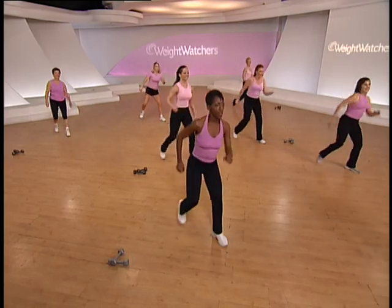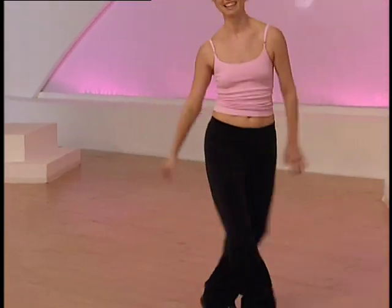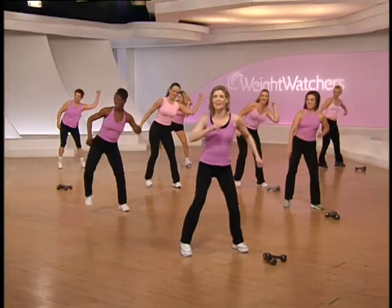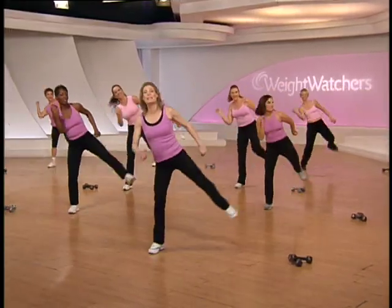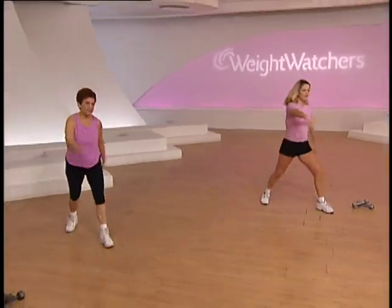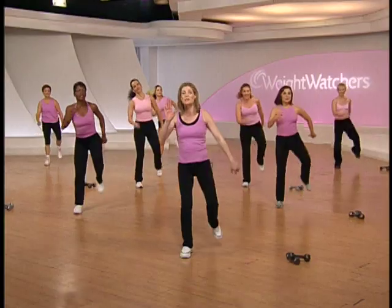You guys sound great back there. Walk it up, kick out left, kick out right. We're almost there. V-knee — come on, you're almost there. Last one and hold it.